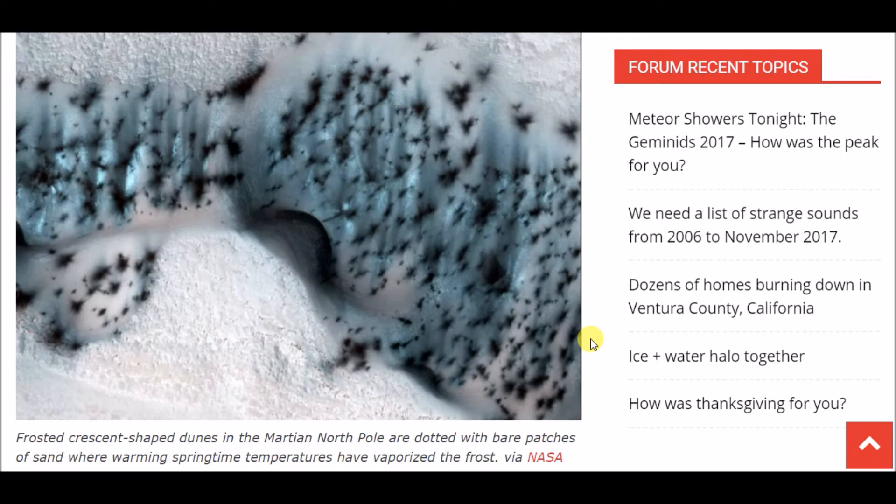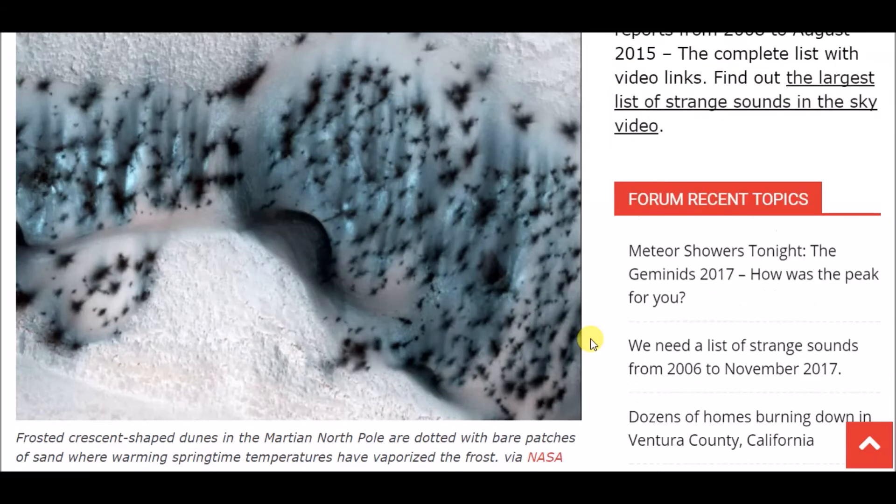This one says 'frosted crust shaped dunes' — in the Martian north pole they're dotted with bare patches of sand where warming springtime temperatures have vaporized the frost. And actually it kind of looks like the tops of trees, doesn't it? I know they say it's sand, but doesn't that almost look like basically the tops of trees poking through?